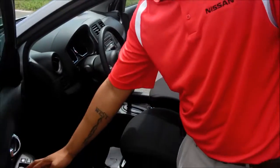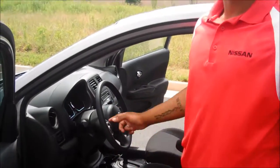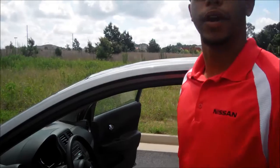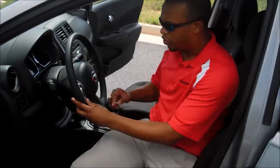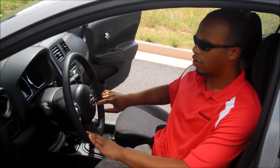This one has your regular cloth material seats, power locks, power windows, keyless entry, push start ignition. That's your AM FM radio with your auxiliary input. Here you have your Bluetooth connectivity, voice command, and cruise control.